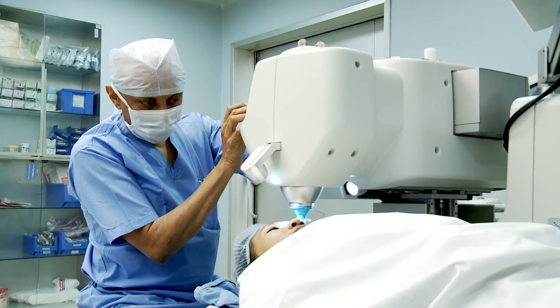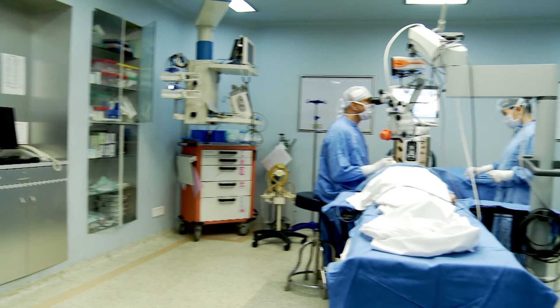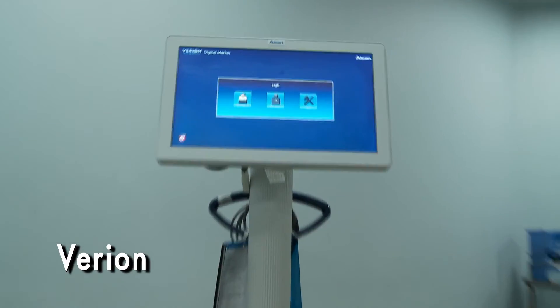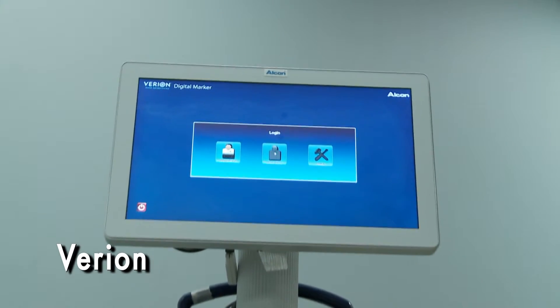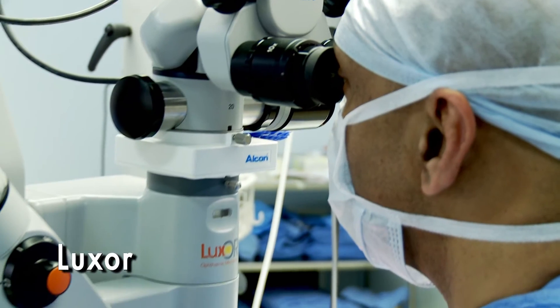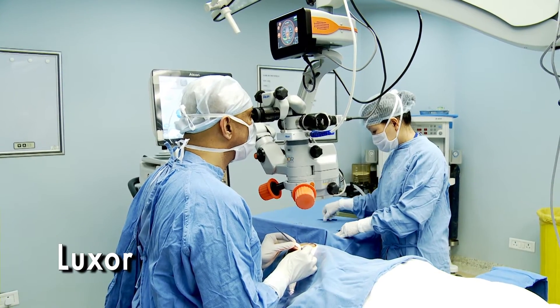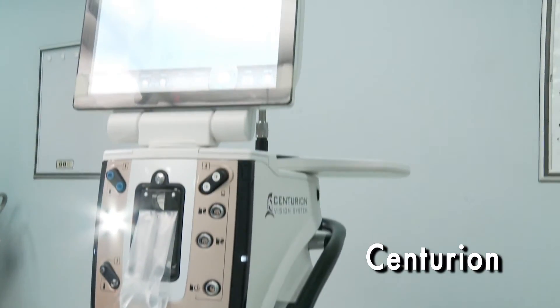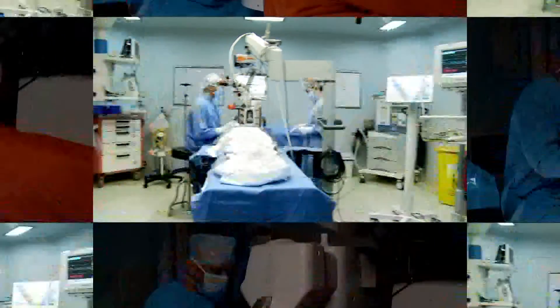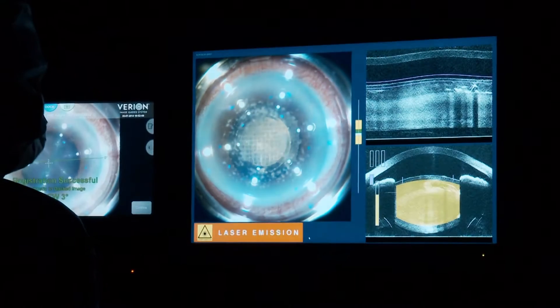This advanced cataract suite is comprised of four sophisticated machines: the Verion image-guided scanning and planning system, the LensX femtosecond laser, the Luxor operating microscope, and the Centurion vision system. These machines work seamlessly to optimize the planning and execution of cataract procedures.